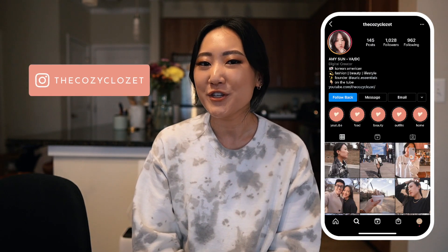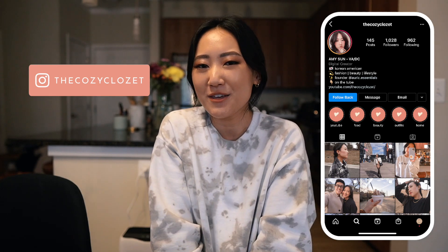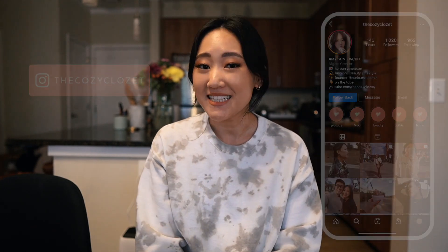Hello friends. Welcome back to my channel. If you're new here, hello. My name is Amy and thank you for joining us in this video. Today I'm going to be doing a haul and review of Italic.